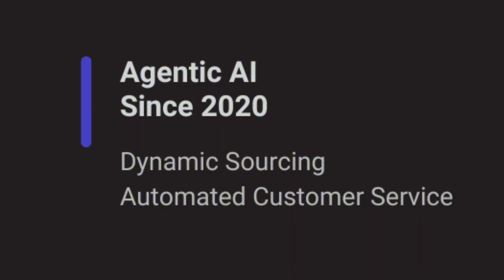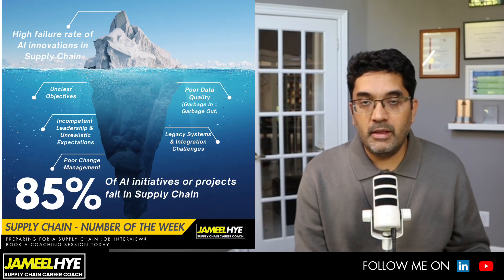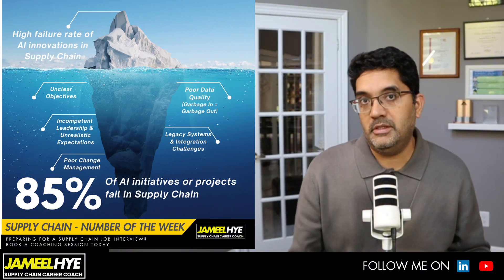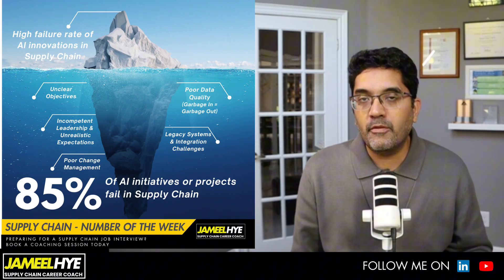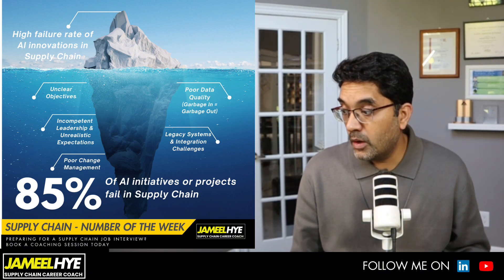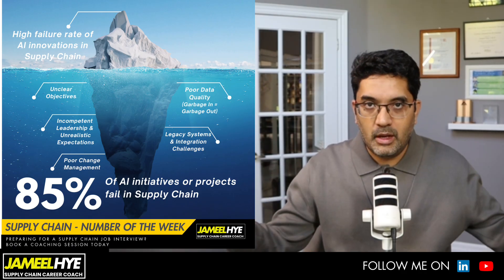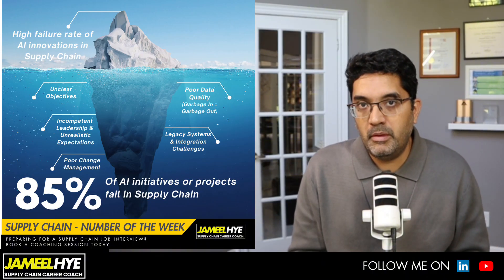One of the watchouts when thinking about AI implementation in supply chain is that 85% of initiatives fail — and this is Gartner's data, not mine. There are several reasons shown in this graphic. One is unclear objectives: sometimes people just want to do AI for the sake of AI. You have to define a clear business problem — any real business problem in supply chain becomes a good candidate for an AI solution. Another reason is incompetent leadership or unrealistic expectations, thinking AI will change the world overnight.